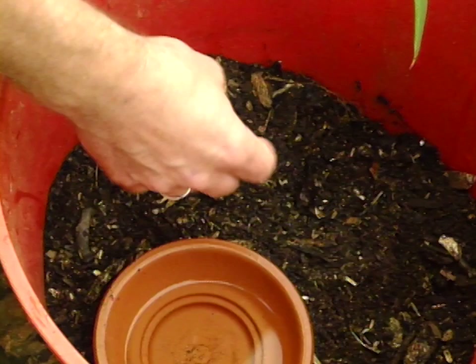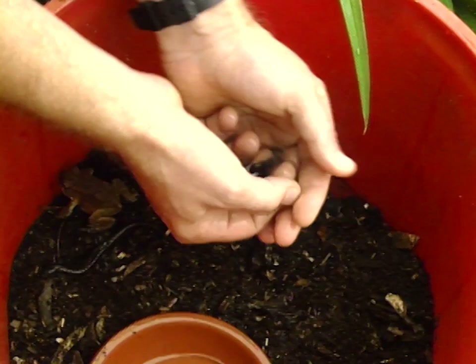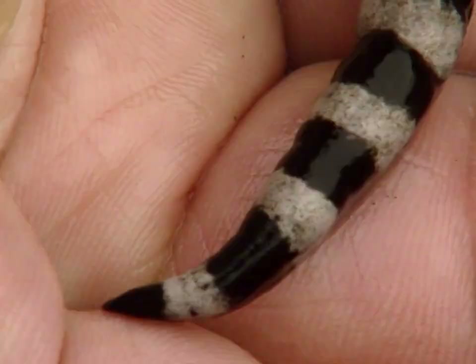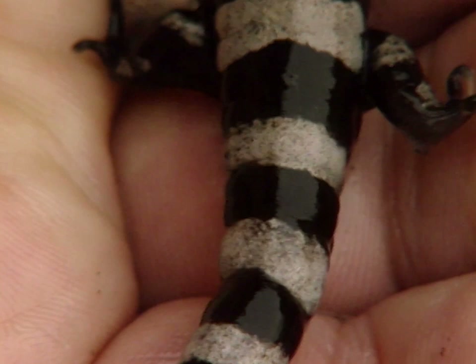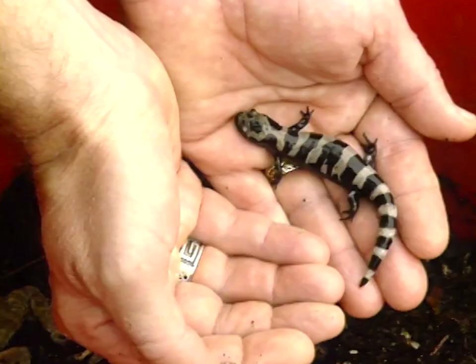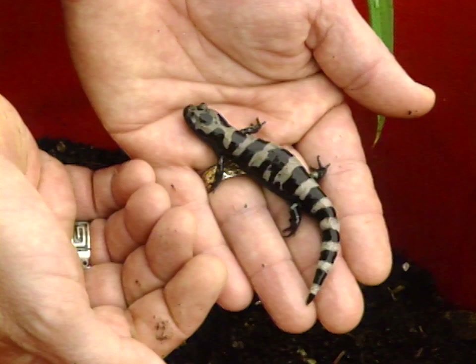Another salamander, with a little more color and a bit more active — this is the marbled salamander, found only in the southeastern corner of Oklahoma. Most of the salamanders in Oklahoma are found in the eastern third of the state, especially the southeastern corner. This is an interesting salamander because it's a fall breeder; most amphibians breed in the spring. It has a lot more color, but shares many characteristics: no scales, no claws on its toes, and it has a tail. It's not a lizard because it has a wet, moist skin and no scales.